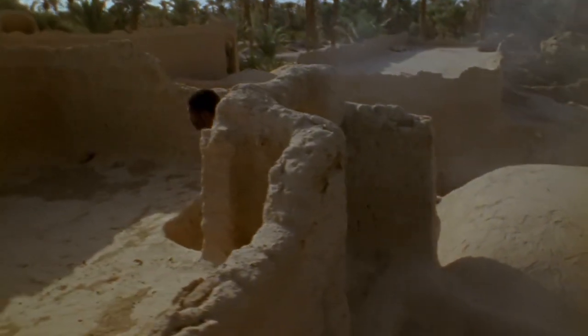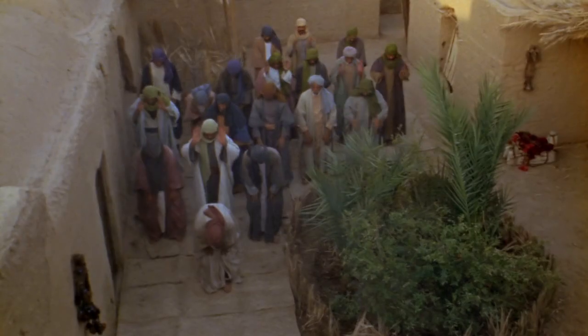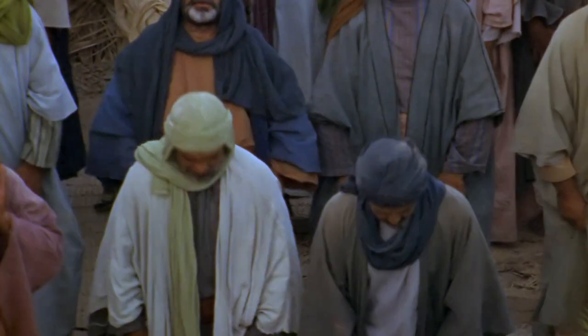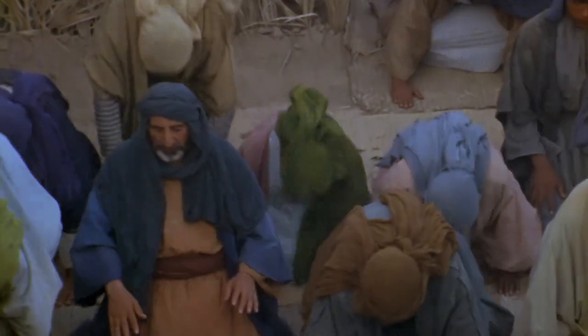The first mosques were made from simple, unadorned mud brick. Hearing the call to prayer, Muslims gathered in open courtyards, all facing the side of the mosque closest to Mecca.